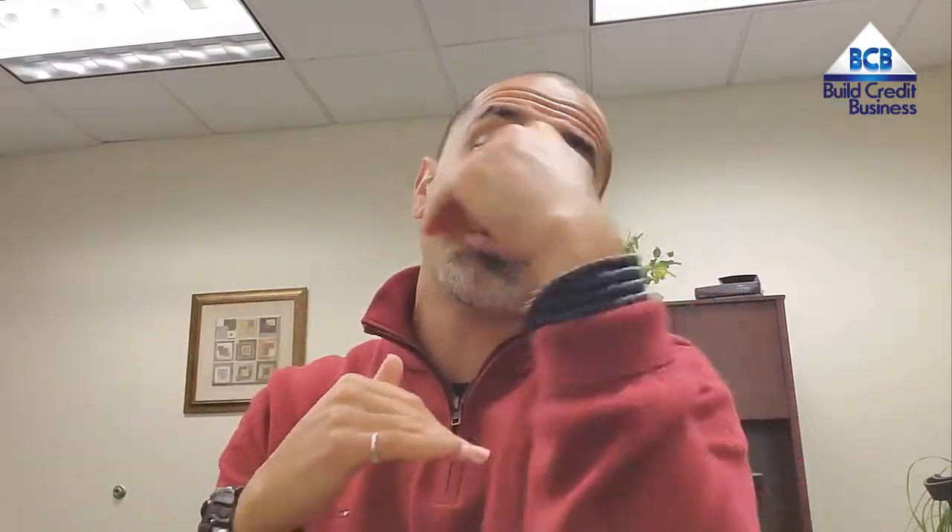It's a pretty long webinar because I go into deep detail. Make sure you have your pen, your popcorn, and a cozy corner with no distractions.